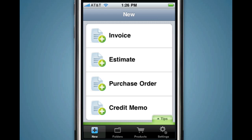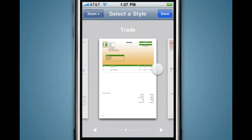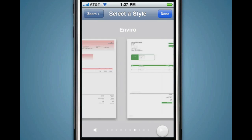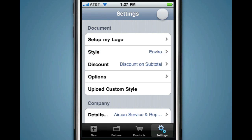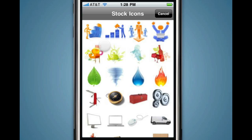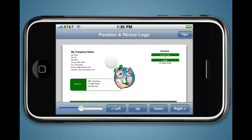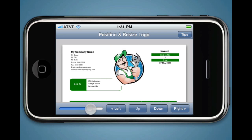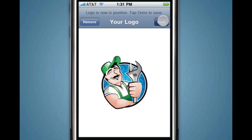You can even customize your invoice document to suit your business. Go to the Settings tab to select an invoice style. Then tap Setup My Logo to add your own logo or choose one of ours. Tilt to landscape mode to position and resize your logo on the document. Your customized invoice is now ready to use.